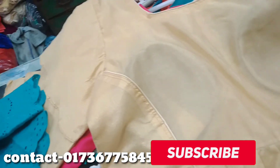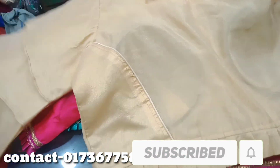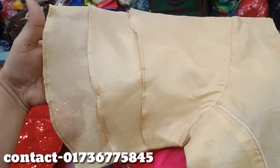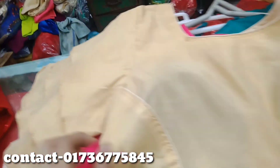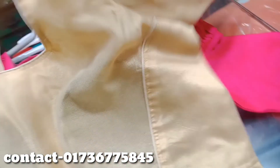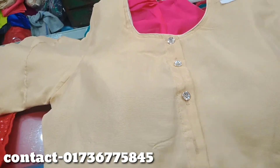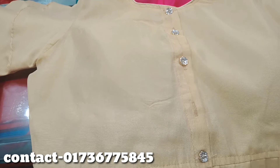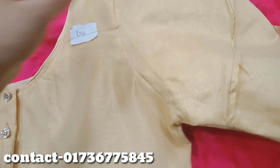This blouse is a huge color, so this color will determine the price. This blouse is a tissue caper and this is a floral face. This is a beautiful face. This is the back side.